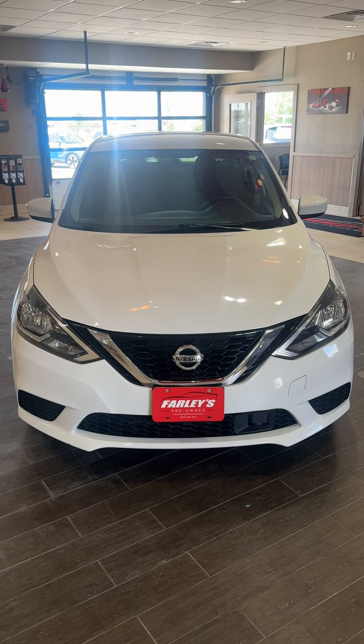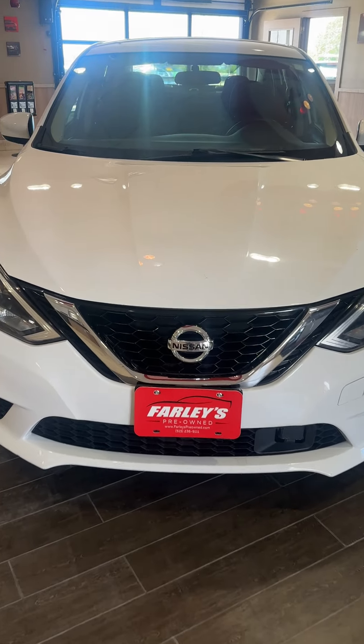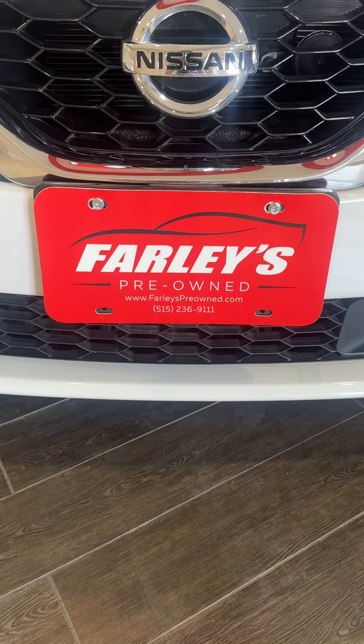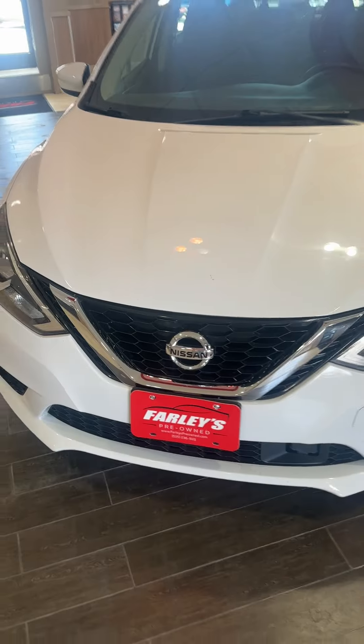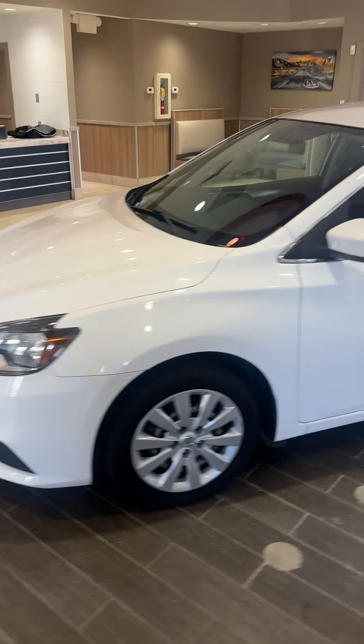Good morning! This is Thomas from Farley's Pre-Owned in Boone, Iowa showing you a nice new arrival. You can see all of our inventory at FarleysPreOwned.com or come see everything in Boone at Farley's Pre-Owned — we're right here on the main drag.